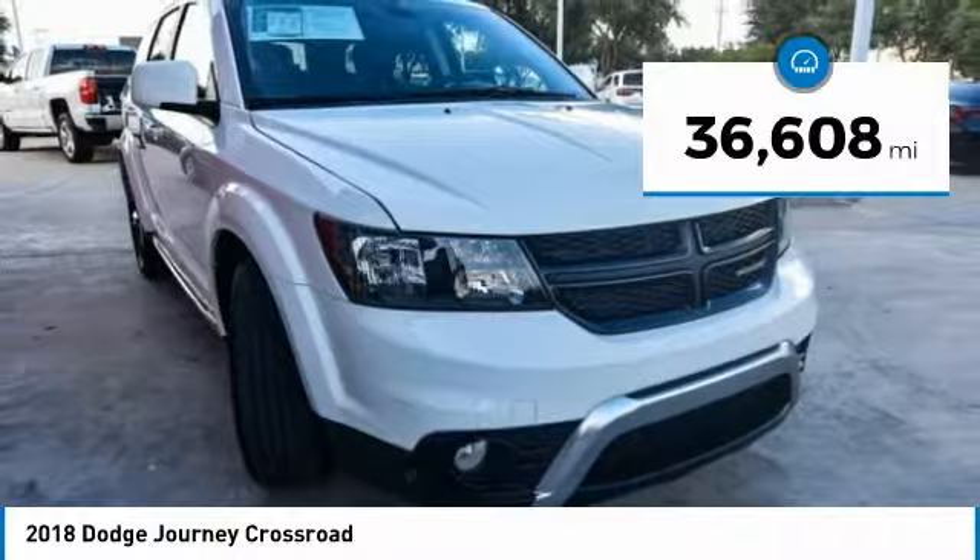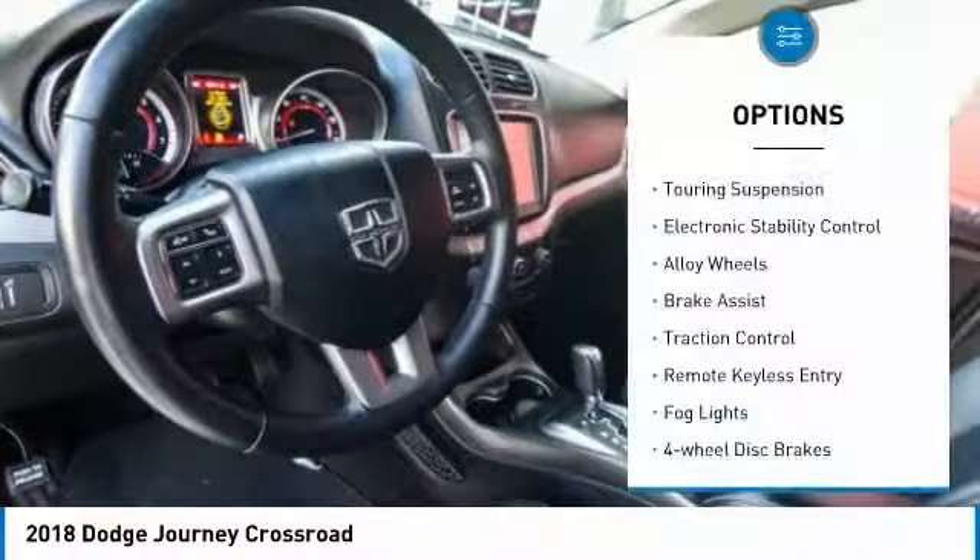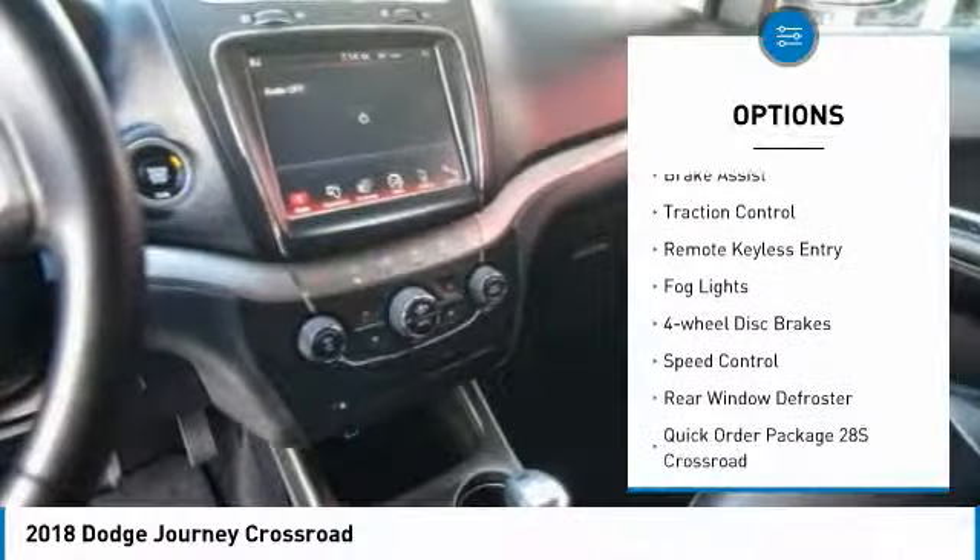This vehicle has less than 40,000 miles. Here are some of this vehicle's great options: touring suspension, electronic stability control, alloy wheels.